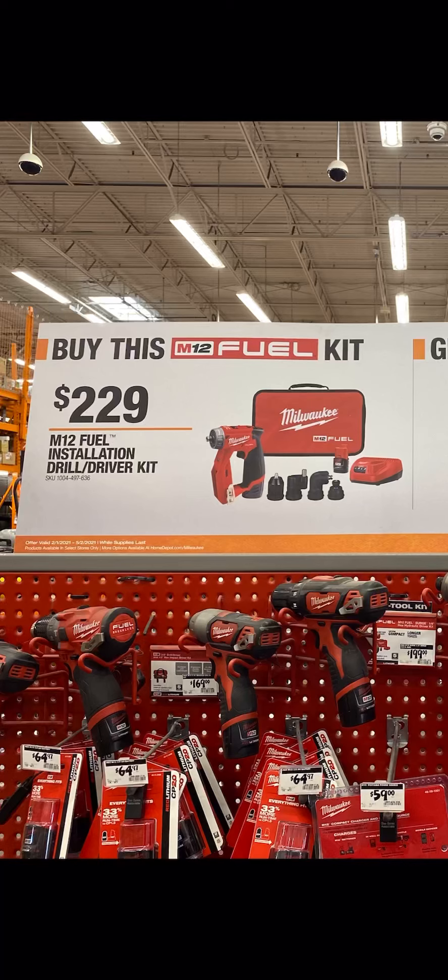What is up everybody, welcome back to the channel. We have the Milwaukee M12 Fuel installation drill/driver kit. This kit comes with two batteries, your installation driver, the four different attachments it comes with, and the charger with a soft carrying case.